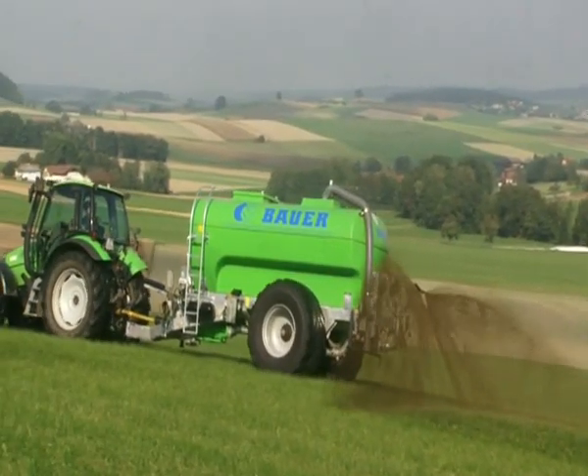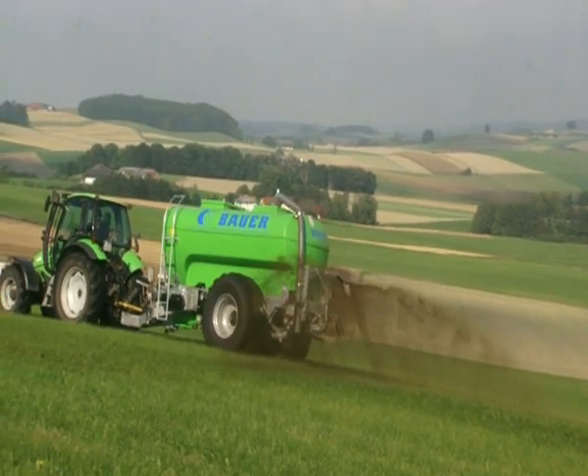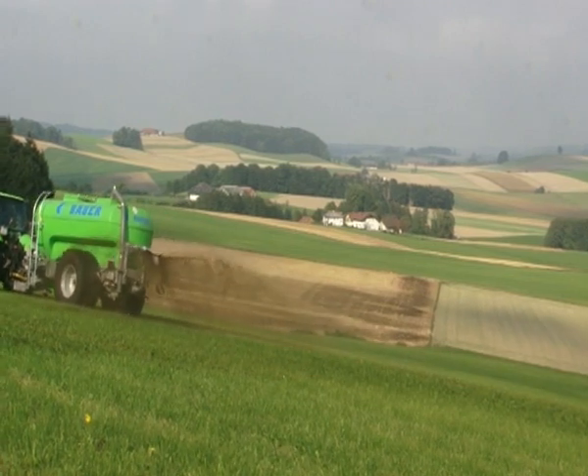Slurry is the oldest farm fertilizer available. There is no other organic way of fertilization that offers both crop nutrition from in-house recycling and saves the costs of artificial fertilizer.